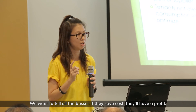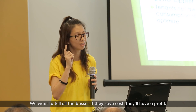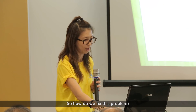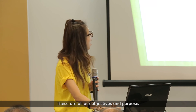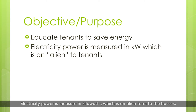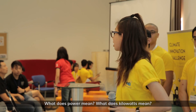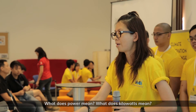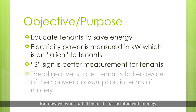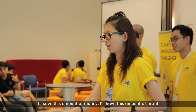We want to tell all the bosses that if they save cost, that means they have a profit. So how do we fix this problem? Our objective and purpose is to educate the tenants to save energy. Electricity power is measured in kilowatt, which is alien to the bosses — power means what, kilowatt means what. But now we want to tell them it's associated with a dollar sign. So we convert kilowatt into dollar sign, so they know: if I save this cost, I have this amount of profit.